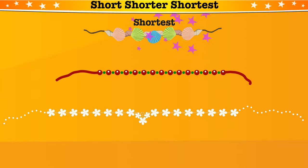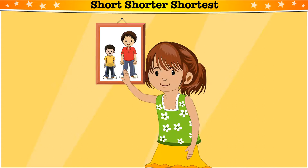Now, tell me who is shorter? Dhiru or Viru? Dhiru. He is shorter.